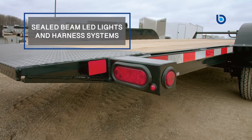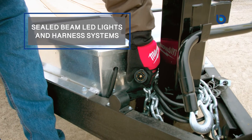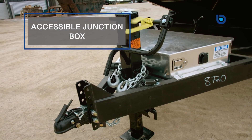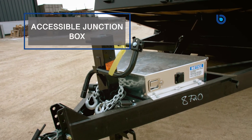All of our hydraulic power tilt equipment trailers also come standard with sealed beam LED lights and harness system with a seven-way plug and holder and an accessible junction box in the tongue to ensure that the wiring is protected from the harsh Canadian elements and readily accessible should the need arise.